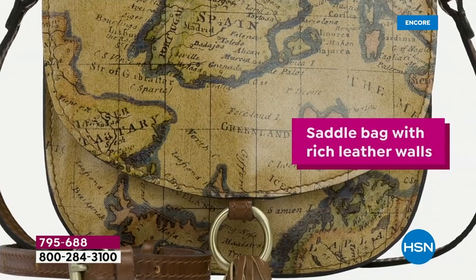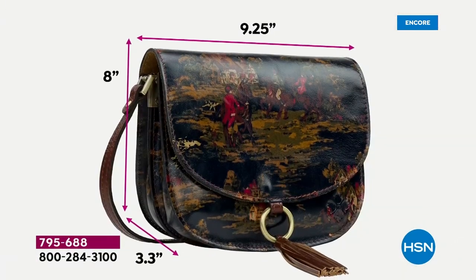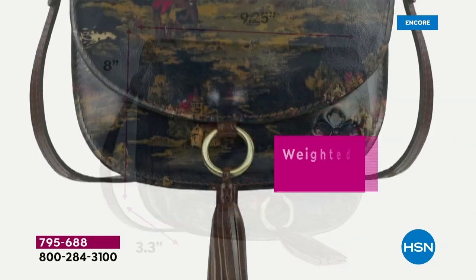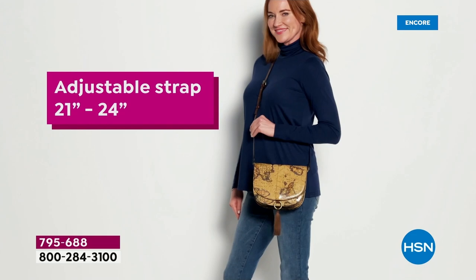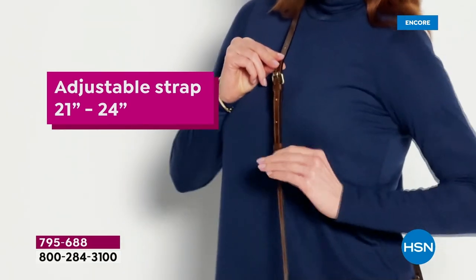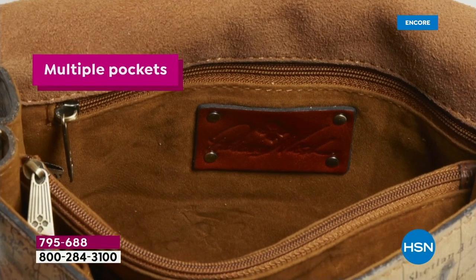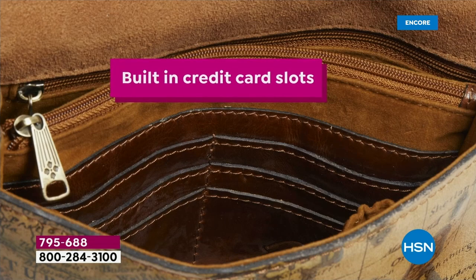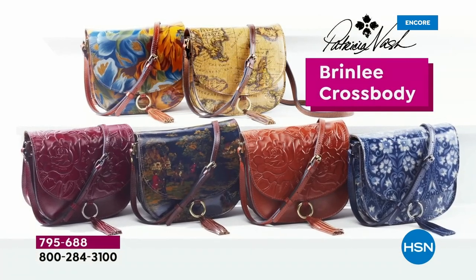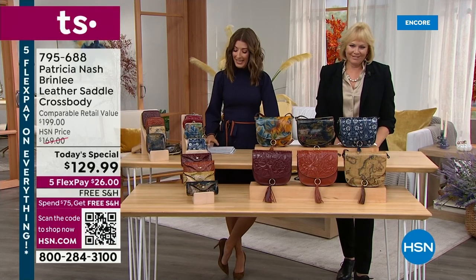We're not pausing to rest — we don't get a moment to fix our lipstick or get a drink of water. The party goes on; everyone's dying to see our today's special. Welcome in, everyone. I'm Sarah, here with Patricia Nash. Adjustable straps, a beautiful great size — about nine inches by nine inches. You've got pockets, credit card slots, zipper compartments, a divider. It's called the Brinley. It's brand new, it's exclusive, and it's our best value of the day.